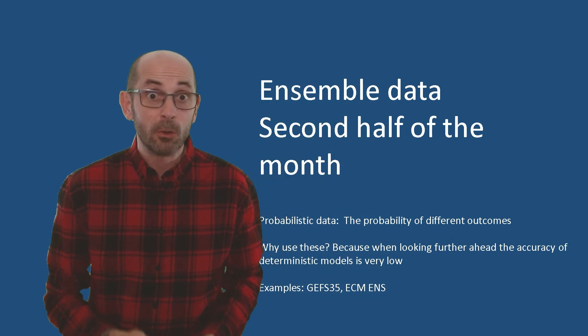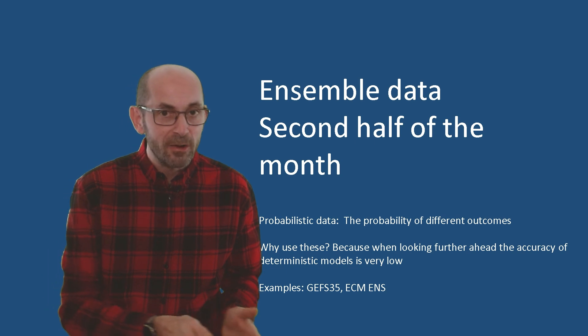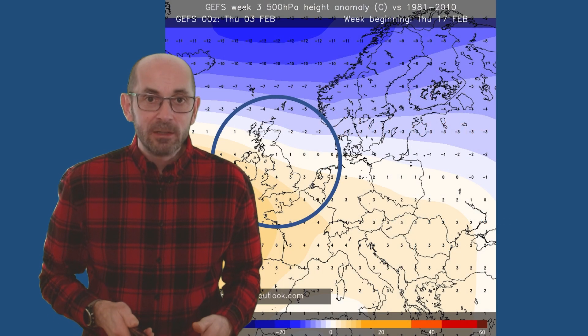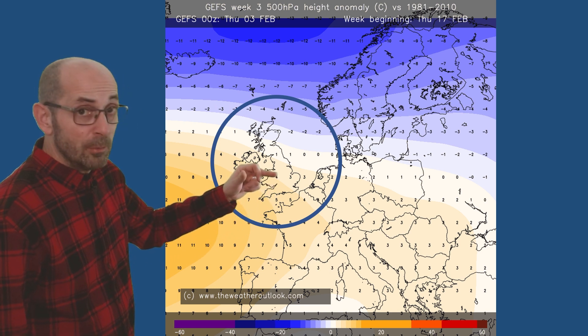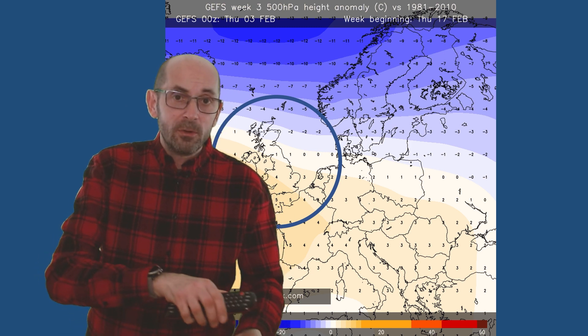The first half of the month is looking quite mixed, but what about the second? At this range, it's simply about trying to identify the general direction of travel — will it be colder or warmer than average, drier or wetter? Taking a look at the GEFS pressure anomaly plot for the week beginning Thursday the 17th: yellows indicate a positive anomaly — higher than average pressure — and blues a negative one. This is pointing towards the likelihood of an Atlantic flow across the UK but somewhat weaker than the norm, with pressure building more strongly from the southwest, and rain amounts particularly in the south probably lower than average.